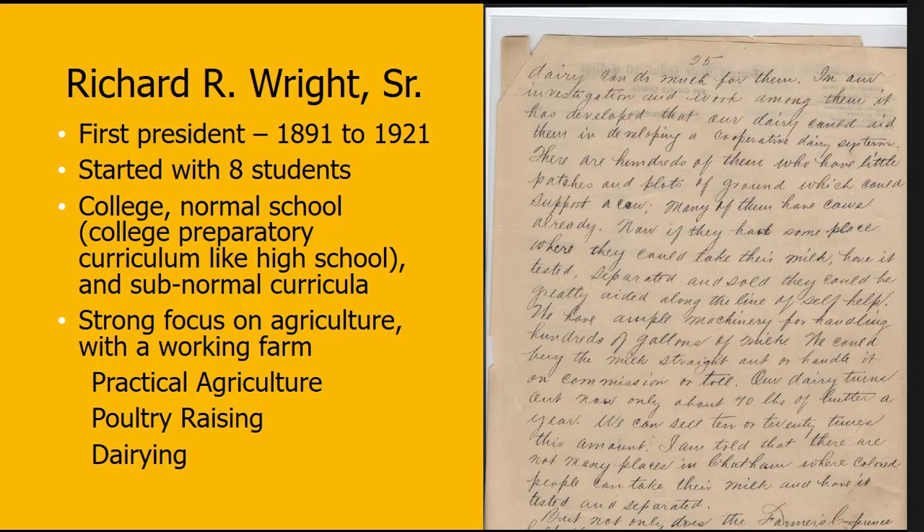Our first president, Richard R. Wright Sr., was well known within education circles of the time. He corresponded with Booker T. Washington regularly — in fact, we have letters from Booker T. Washington in our Richard R. Wright Sr. collection. He was president here in Savannah from 1891 to 1921. We also have his cane, donated in 1990 along with original pictures, manuscripts, and documents with his original handwriting, as well as an actual picture of Major Wright holding that cane.